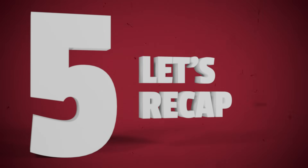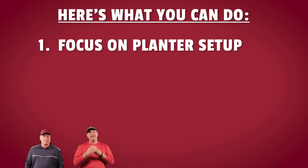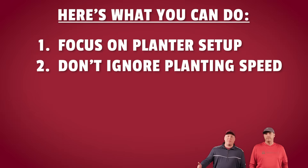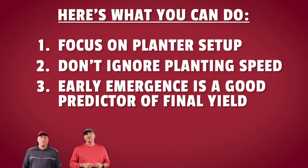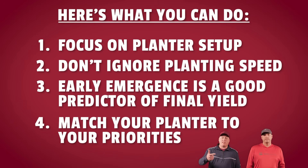Part 5: Let's recap. Here's what we've learned from the Planner Showdown that you can implement on your operation. Number one: focus on planter setup — metering, planting depth, and spacing can swing your yield in a big way. Number two: don't ignore planting speed — we have proved that we can effectively and efficiently plant corn and soybeans at high speeds. Number three: early emergence is one of the best predictors of final yield, so keep a close eye on the first 48 hours after planting. And finally: match your planter to your priorities — whether that's speed, consistency, or ease of use, let your goals guide your gear.